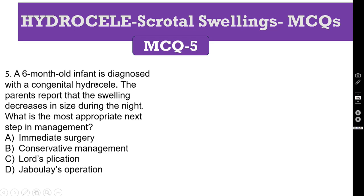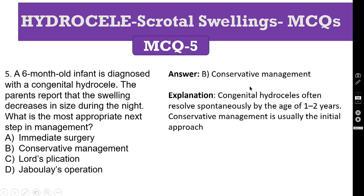MCQ number 5: a six-month-old infant is diagnosed with a congenital hydrocele. The parents report that the swelling decreases in size during the night time — this is what is called diurnal variation. What is the most appropriate next step in the management? A: immediate surgery. B: conservative management. C: Lord's plication. D: Jaboulay operation. Because it is a six-month-old infant, we have to do conservative management. Congenital hydrocele often resolves spontaneously by the age of one to two years, so we do conservative management until two years.